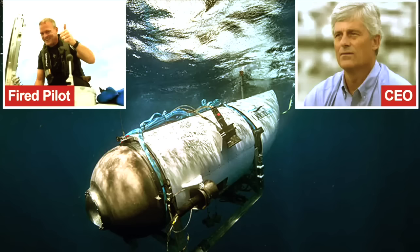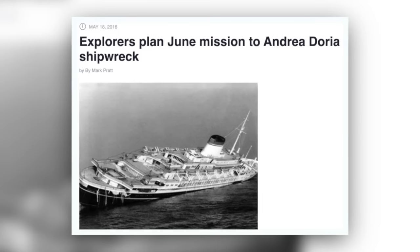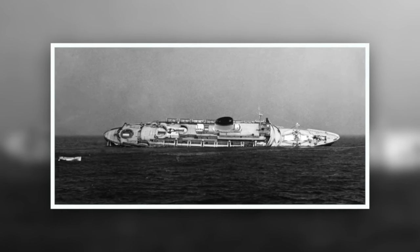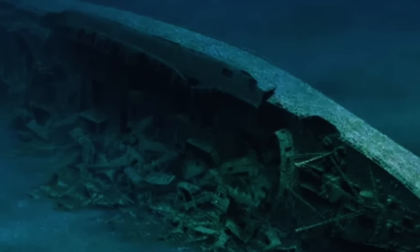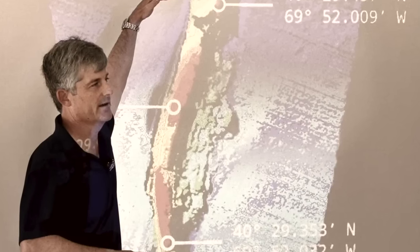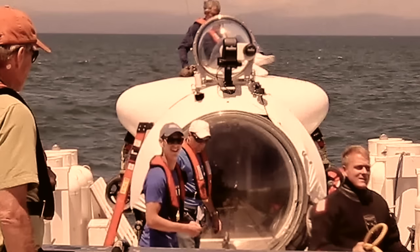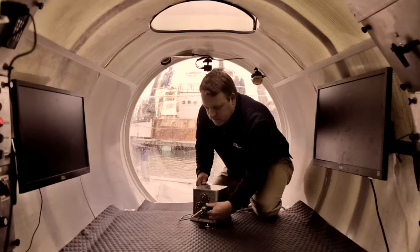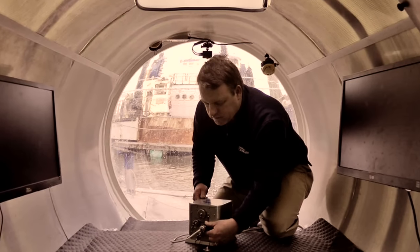Ironically, Lockridge had saved Rush from himself at least once before. In June 2016, Rush piloted OceanGate's shallow diving sub, the Cyclops I, to the site of the Andrea Doria — a hulking 700-foot ocean liner and epic entanglement hazard that had sunk in 1956 off Nantucket, in a patch of the Atlantic known for its murky fog and seething currents. The ship lies in 240 feet of turbid water cobwebbed with discarded fishing lines, accessible to advanced scuba divers, 18 of whom have died there. Rush was headed down to capture sonar images of the shipwreck with Lockridge and three clients. As chief pilot responsible for operational safety, Lockridge had created a dive plan that included protocols for approaching the wreck, requiring touching down at least 50 meters away and surveying the site before coming any closer.